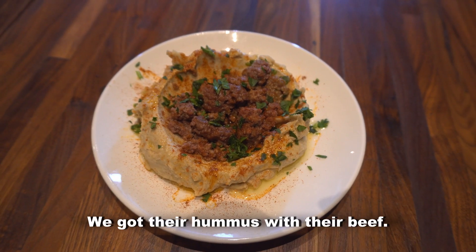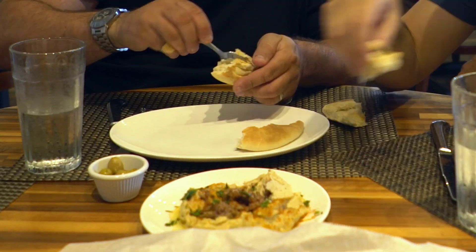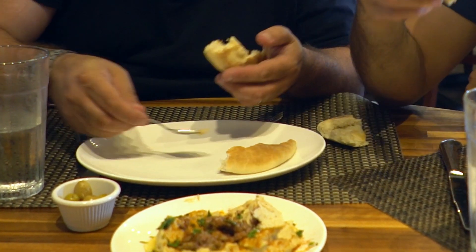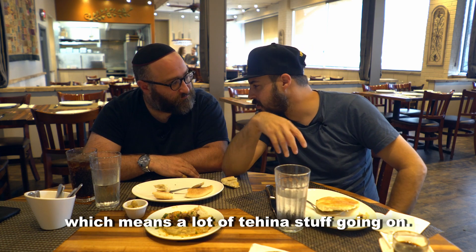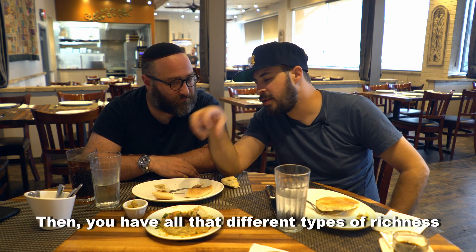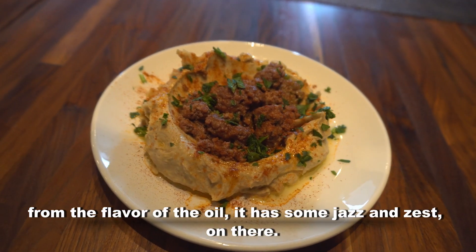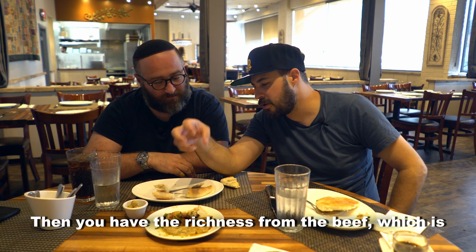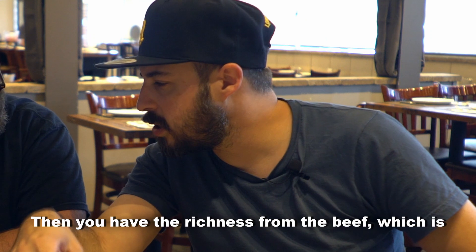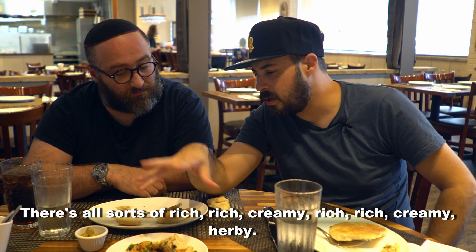We got their hummus with their beef, and more pitas. It's super rich — a thicker blend, very nutty, which means a lot of tahini going on. You have all different types of richness from the flavor. The oil has some sort of jazz and zest, and then you have the richness from the beef, which is kind of cooked down in there. So there's all sorts of rich, creamy, herby goodness.